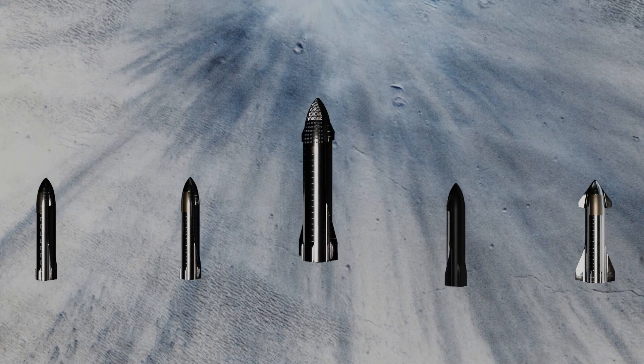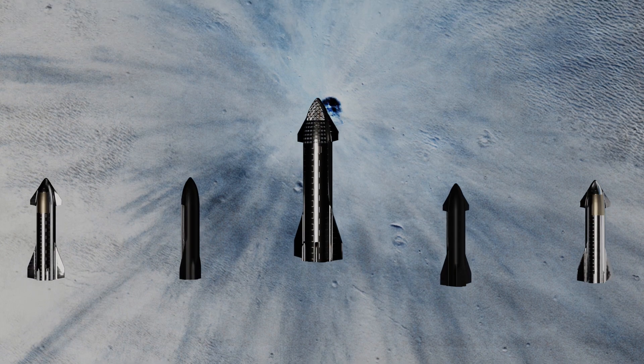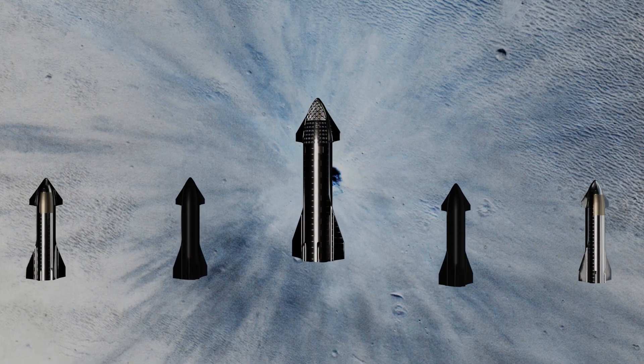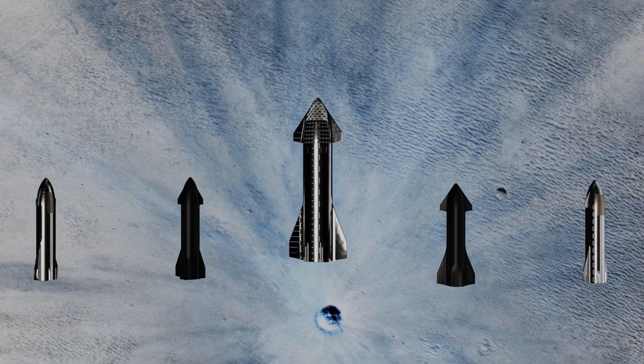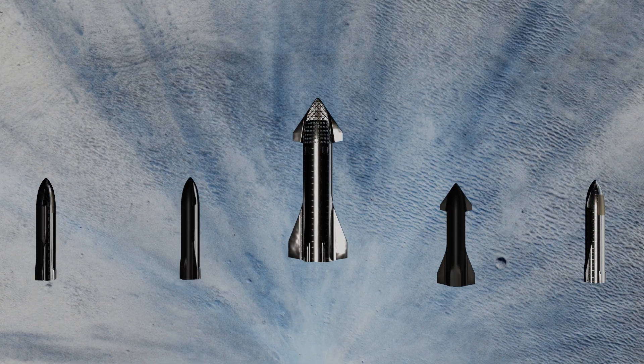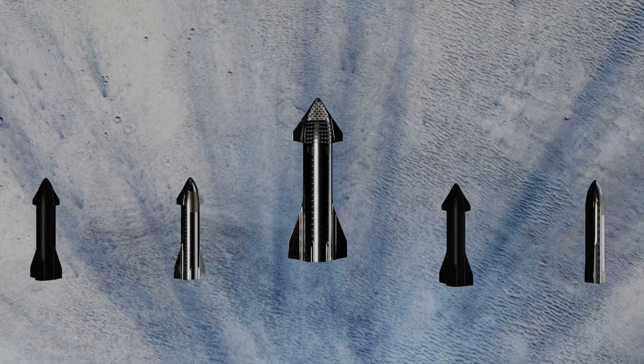A fresh impact crater of 30 meters in diameter. The impact threw ejecta as far as 9.3 miles. Perhaps an active asteroid protection program needs to be set in place after the establishment of a Martian colony, to protect us from these dangers.